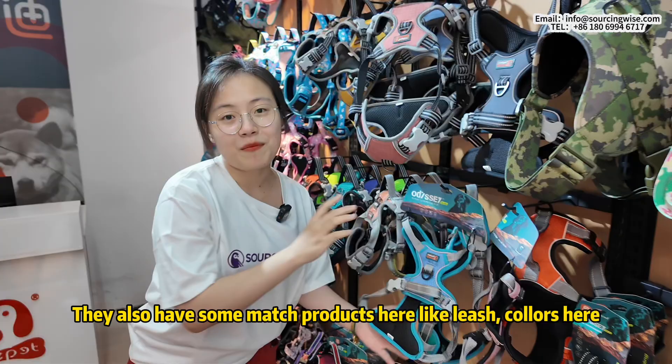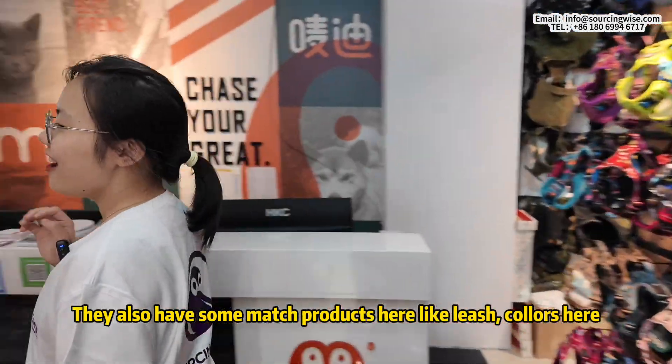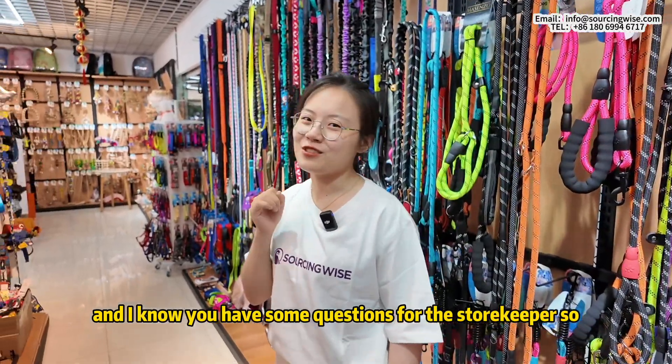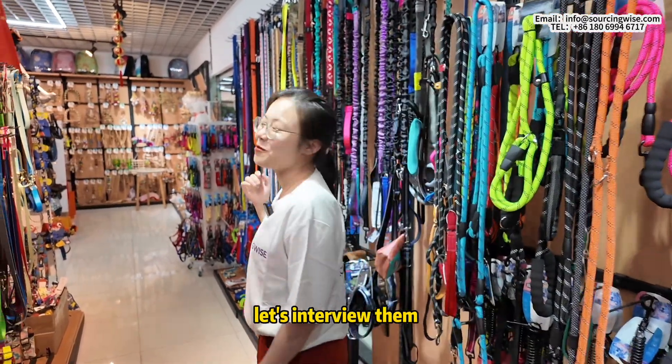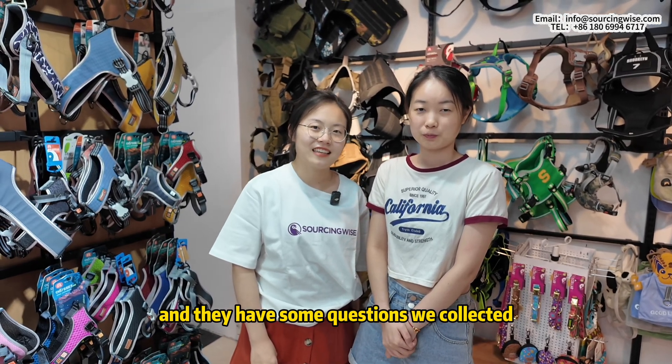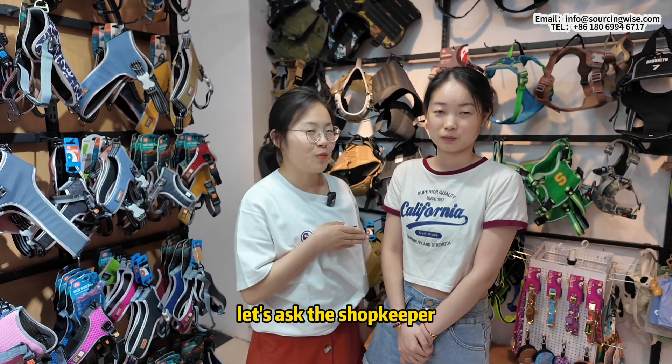They also have some matching products here like leashes and collars. I know you have some questions for the storekeeper, so let's interview them. Many customers have purchased from us and we have collected some of their questions. Let's ask the shopkeeper.